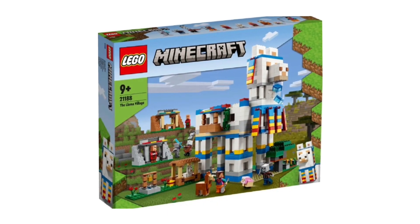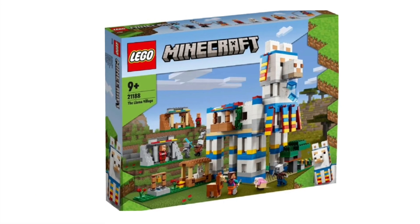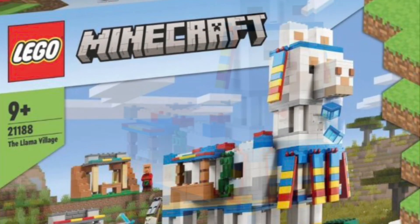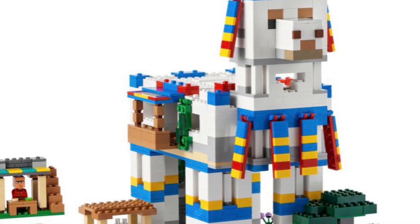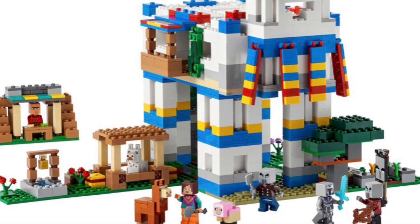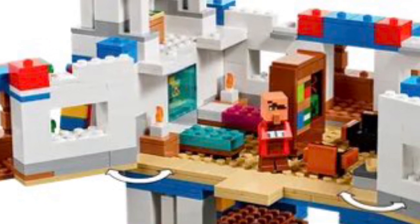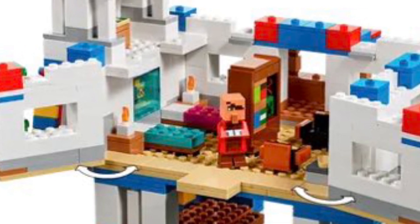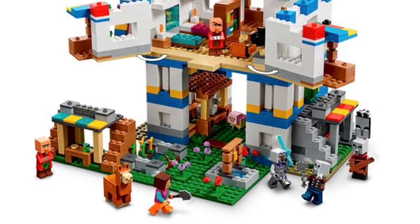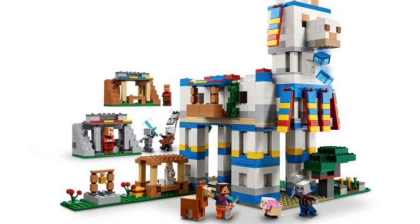The last set is LEGO Minecraft Set 21188, The Llama Village. This set comes with 1,252 pieces and is ages 9+. A LEGO Minecraft wave isn't complete without a giant animal build, and here we have a gigantic llama — a very interesting and detailed design, with a few inaccuracies like white fences that don't exist in-game. You can take off a top panel and open two side doors to reveal a cozy interior with a fish tank with a pufferfish, two beds, end tables with candles, bookshelves, and chairs. The llama has a spitting play feature, and at the bottom there's a grassy area with a village bell and modules for little village trading shacks.